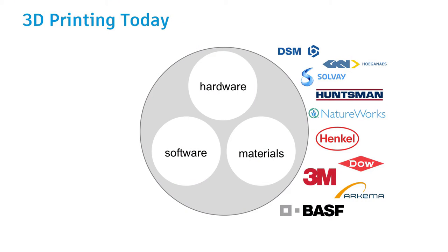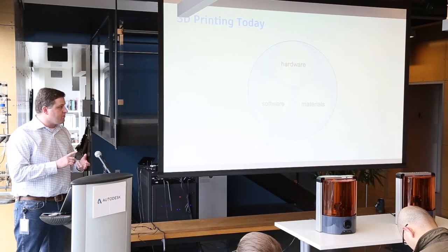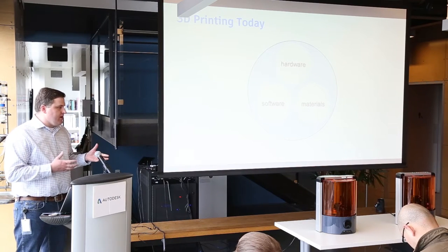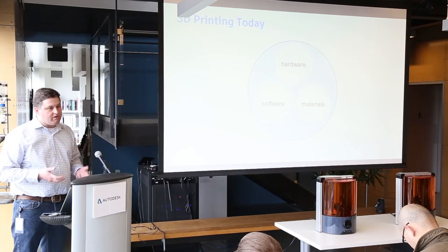Before we jump into the discussion about the Spark Investment Fund, I think it's important to go back and look at what was the genesis of Spark. Why are we here? Fundamentally, 3D printing has been around for a while — it's almost three decades old. But as we look back over the past 20-plus years, there's not been a huge amount of innovation. We see a series of very closed ecosystems where one hardware system works with one software system and one material or a handful of materials.